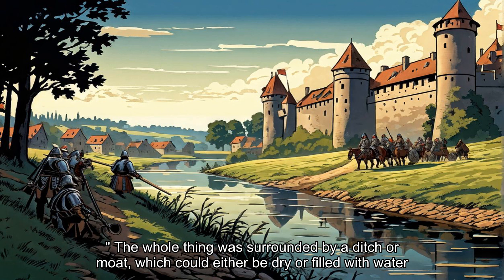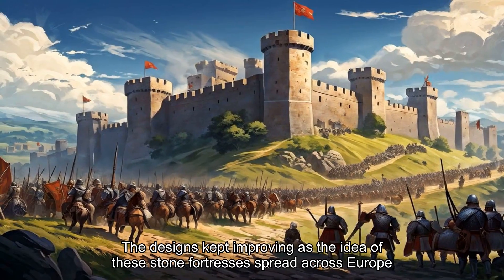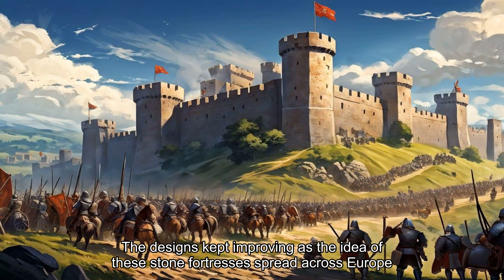The whole thing was surrounded by a ditch or moat, which could either be dry or filled with water. Over time these castles were upgraded to stone, which made them way tougher against fire. The designs kept improving as the idea of these stone fortresses spread across Europe.